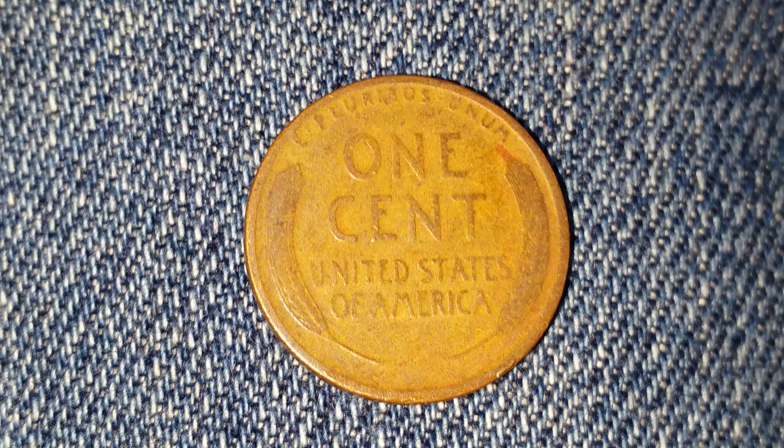Now let's take a look at the reverse of the coin. And there is that lovely wheat back design.